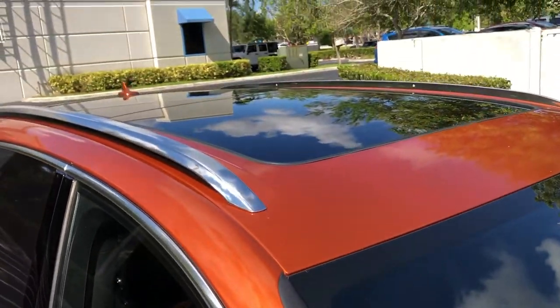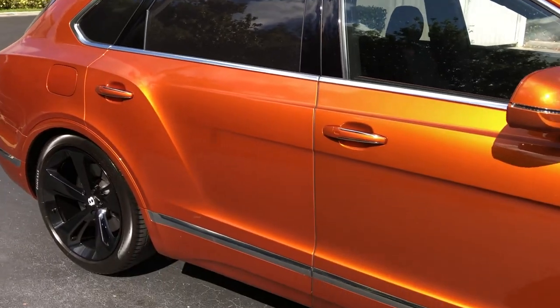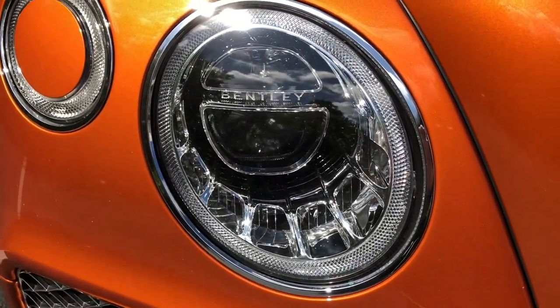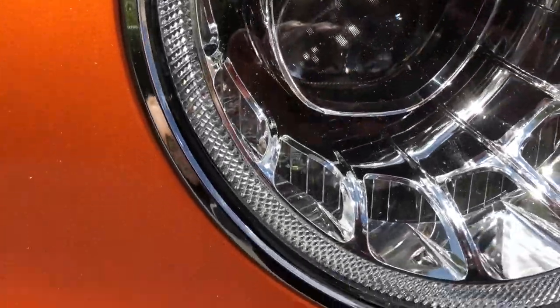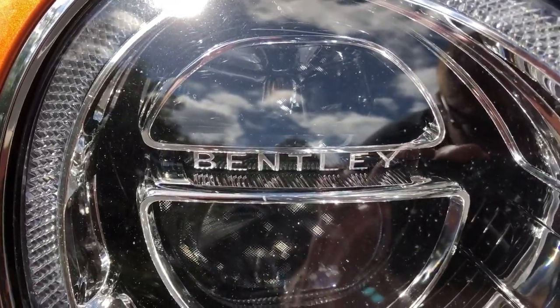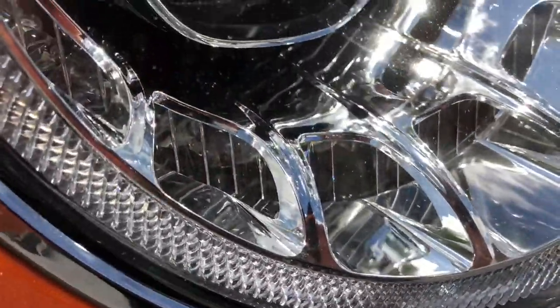Full panoramic roof. One thing I always love about Bentleys is that their headlights are like works of art. There are so many intricate little details you can find in these headlights — not just the Bentley logo or name, but everything: all the little mirrors and reflectors.